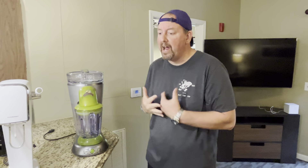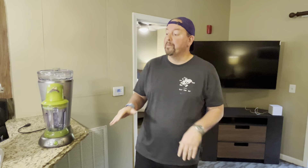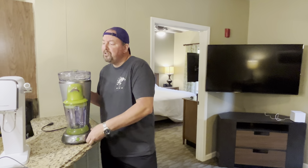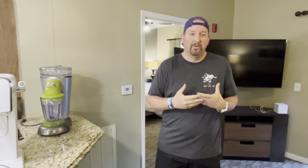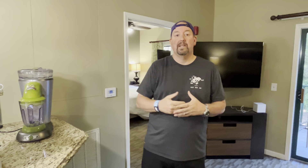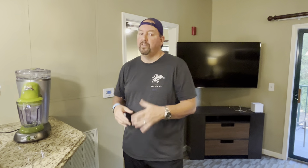Those are some of the items that are really great to take on vacation. Some things may not apply to you, but I think everybody needs a Roku and a battery pack at least. The point of being on vacation is to relax and have time with family, friends, or your spouse, and just enjoy life. These are all things that make that more enjoyable, a little more home-like — they take the best parts of home and bring them with you.